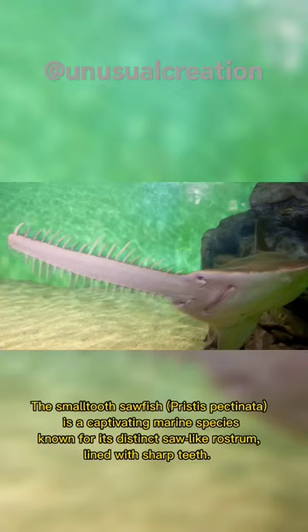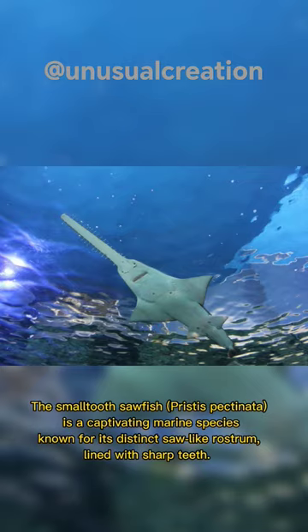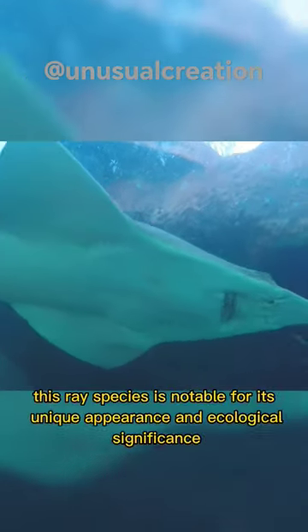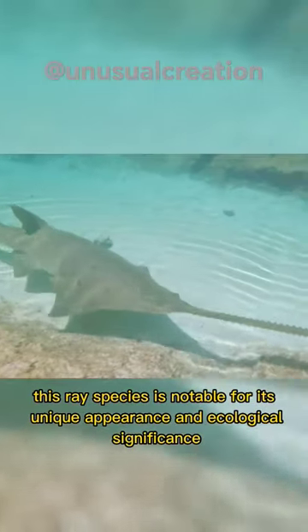The small-toothed sawfish, Pristis pectinata, is a captivating marine species known for its distinct saw-like rostrum, lined with sharp teeth. Found in warm coastal waters, especially in the western Atlantic Ocean and the Gulf of Mexico, this ray species is notable for its unique appearance and ecological significance.